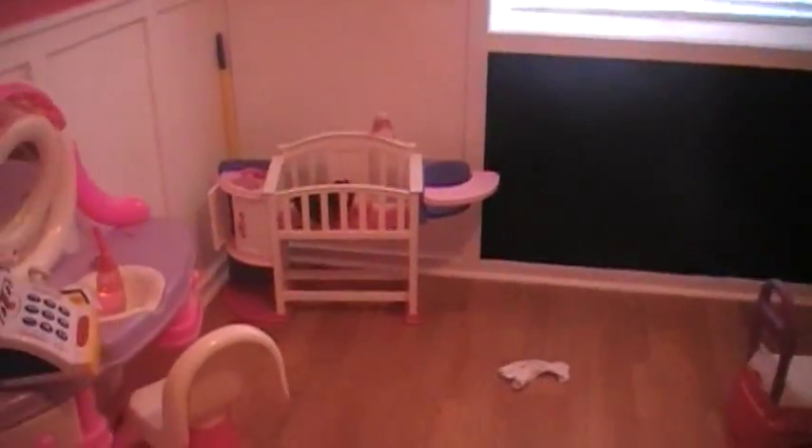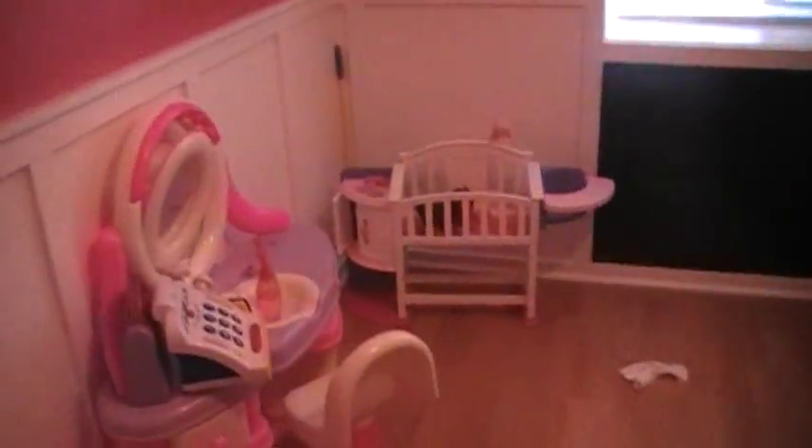That's pretty much the room. The bedrooms in our house are not really that big, but that's it — hope you like it!